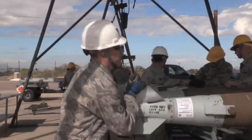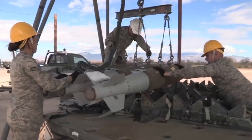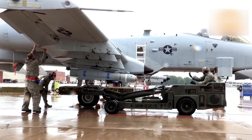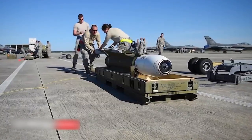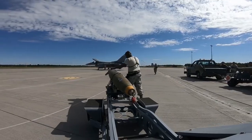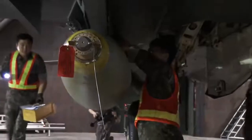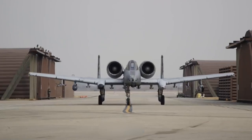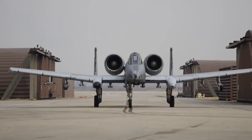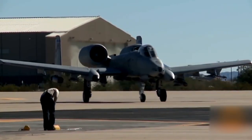In addition to the cannon, the attack aircraft carried up to 16,000 pounds of mixed ammunition on eight underwing and three ventral pylon stations. These include AGM-65 Maverick rockets, 500-pound MK-82 bombs, and 2,000-pound MK-84 bombs. Excellent maneuverability was provided by two widely spaced engines mounted high on both sides of the rear fuselage, as well as a low-lying three-spar wing.